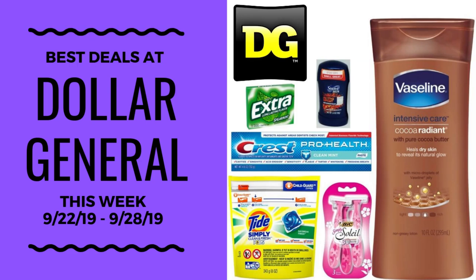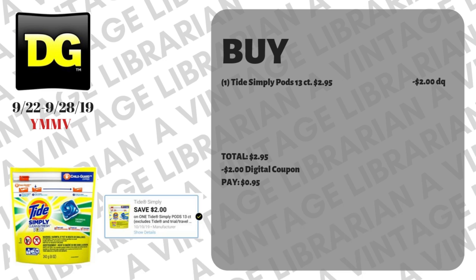Hey guys, it's the Vintage Librarian and we're gonna look at the best deals at Dollar General this week from September 22nd until September 28th. So let's go ahead and take a look.